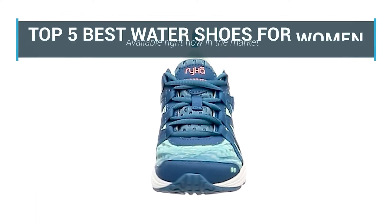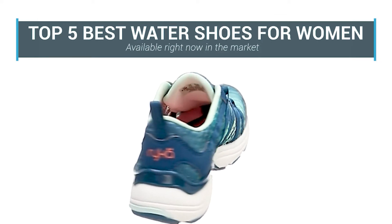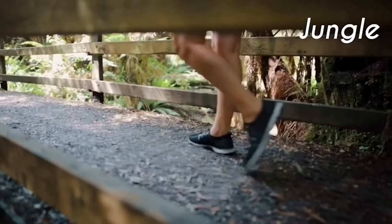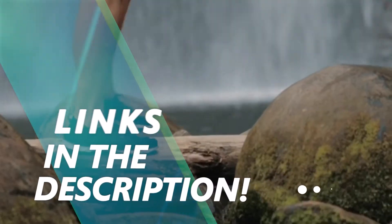In this video, we are going to be checking out the top 5 best water shoes for women available right now in the market. I made this list based on key features, performance, price and more. If you want more information and updated pricing on the products mentioned, be sure to check the links in the description below.